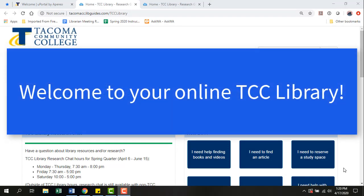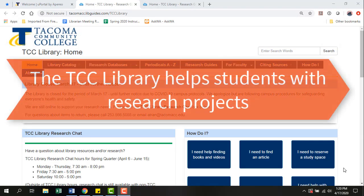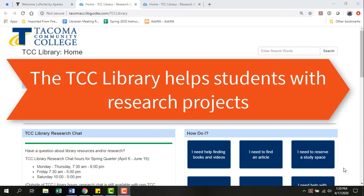Hello TCC Titans! You may be wondering what the TCC Library can do for you, especially in a purely online environment. We can help you succeed with your research papers and projects.